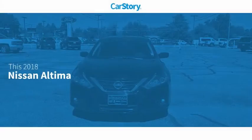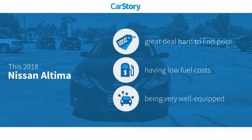Hi guys, this is Ramon Arciniega, sales professional with Permian Ford. Thank you for browsing our inventory. CarStory research indicates this vehicle as being a great deal that is hard to find at this price and loaded with features.